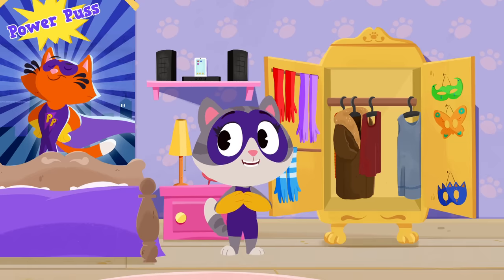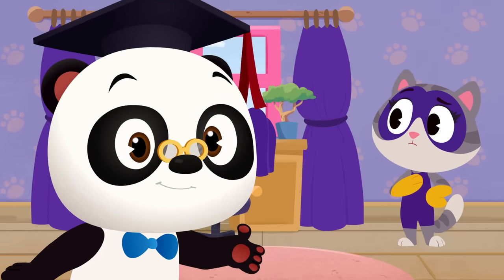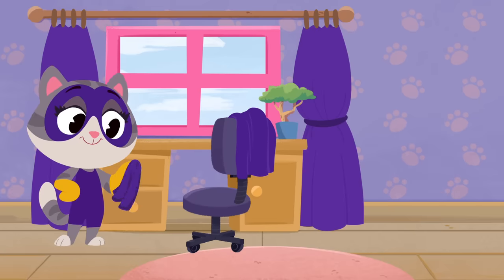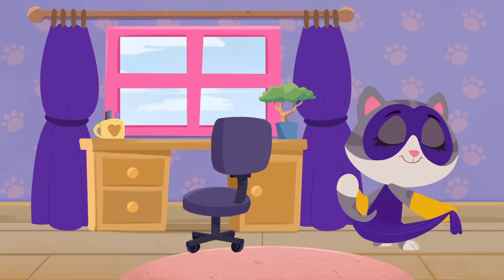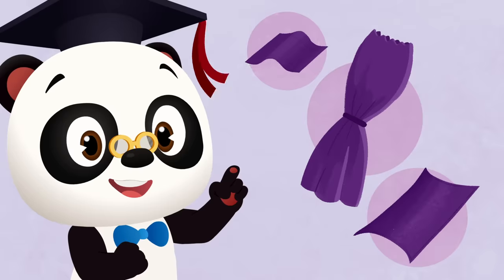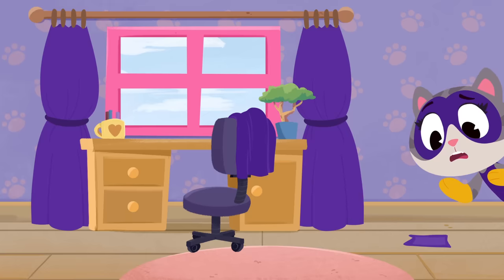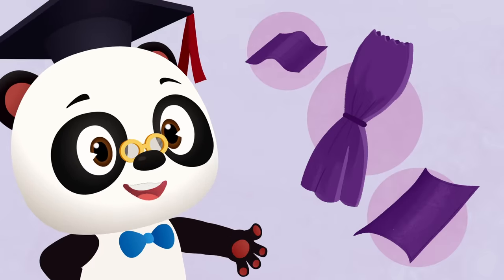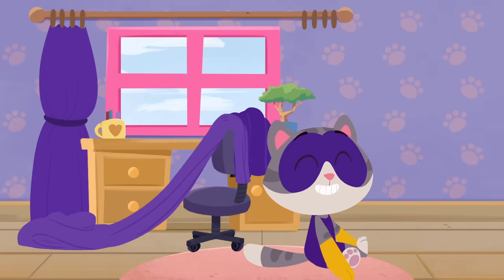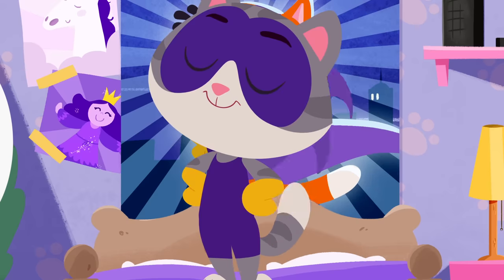Maybe there's something in your room you could use, Maymay! Can you help Maymay find something she can use for a purple cape? Let's see... Maymay has a purple handkerchief, a purple towel, and these purple curtains! So, which one would make the best cape? The handkerchief? Nope! The handkerchief is too small to make a cape! How about the curtains? Nope! The curtains are way too long! What about the towel? Yep! The purple towel is just the right size for a cape!